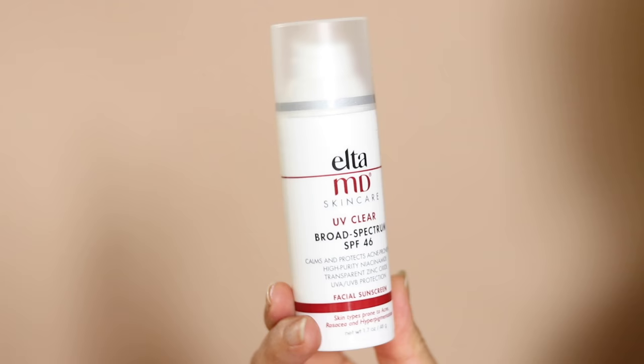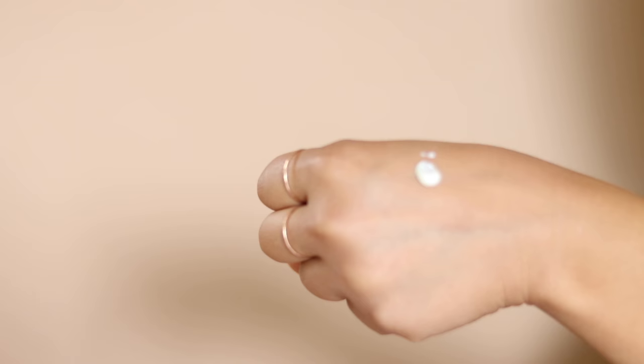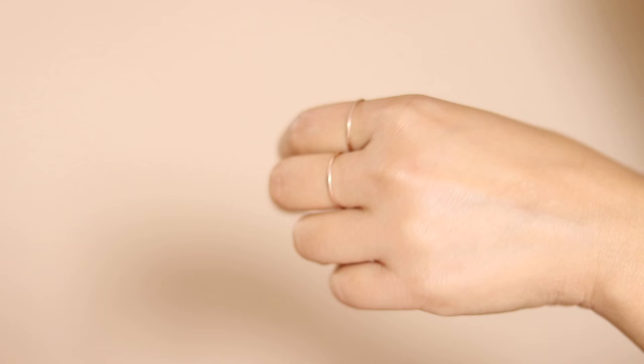The last one is the EltaMD Skincare UV Clear Broad Spectrum SPF 46. The plus side is that it's super lightweight — a very liquidy formula that blends out super easily. The only thing is it does leave a white cast, so blend it out really well. It's about $32 for 1.7 ounces. On the negative side, the packaging isn't really exciting to me, and that's a big deal — when the packaging isn't exciting, I don't normally reach for it, so this isn't something I'm going to repurchase.